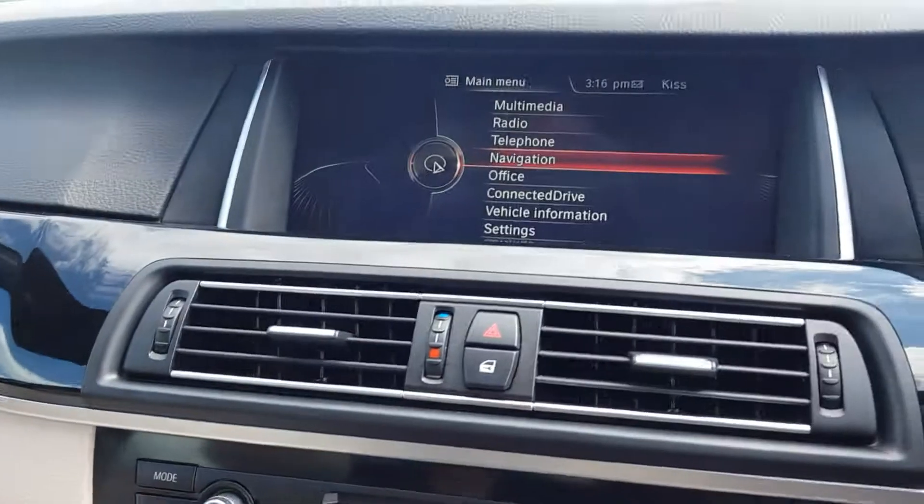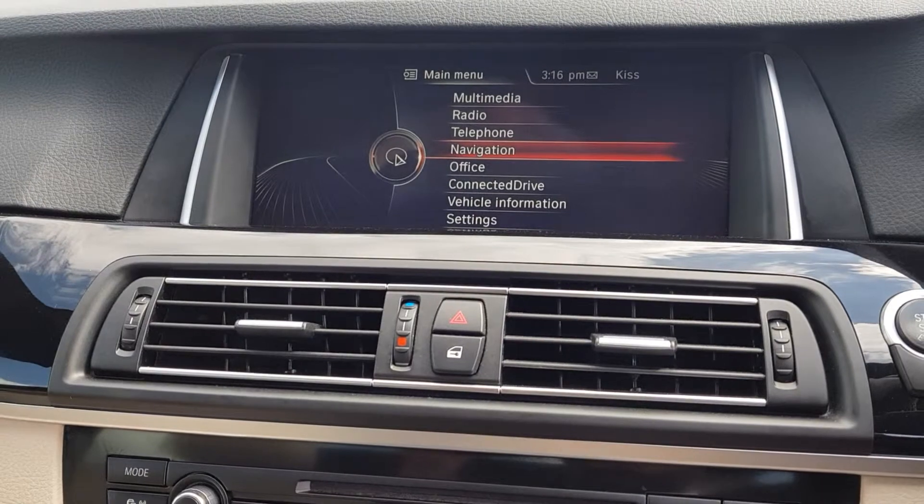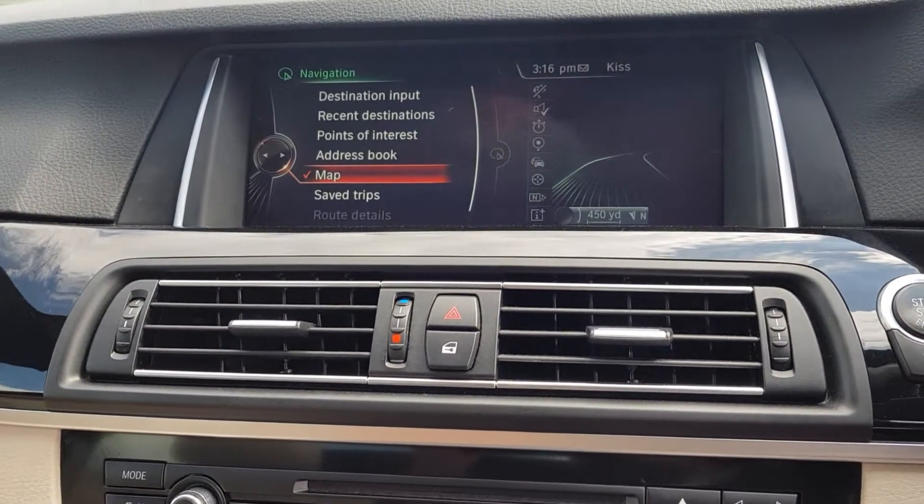It does have, obviously, radio, multimedia, USB, AUX, sat-nav and so forth.